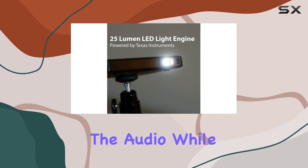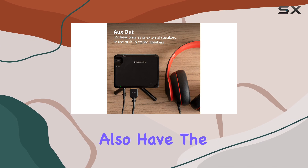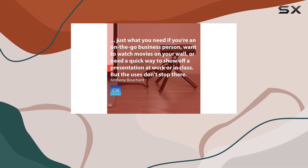And let's not forget about the audio. While the built-in speaker delivers decent sound quality, you also have the option to connect external speakers or headphones via the 3.5mm headphone jack for an enhanced audio experience.